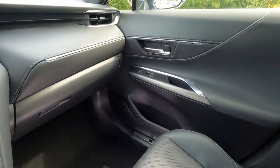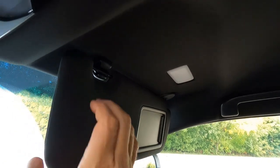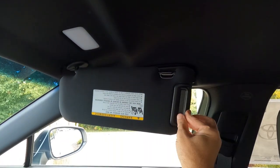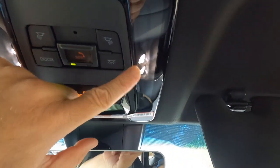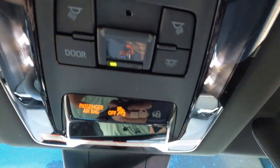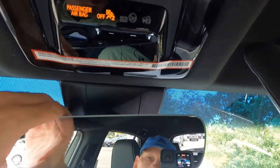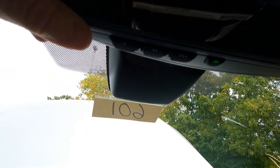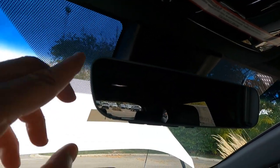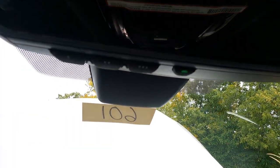There's a passenger assist grip up here. Lighted vanity mirrors are on both sides with visor extensions. Overhead lighting is LED. We have Safety Connect right here along with some warning lights for passenger airbags. There's an automatic dimming frameless mirror — a style Toyota is starting to put in their cars — with HomeLink underneath and an on/off switch for that.